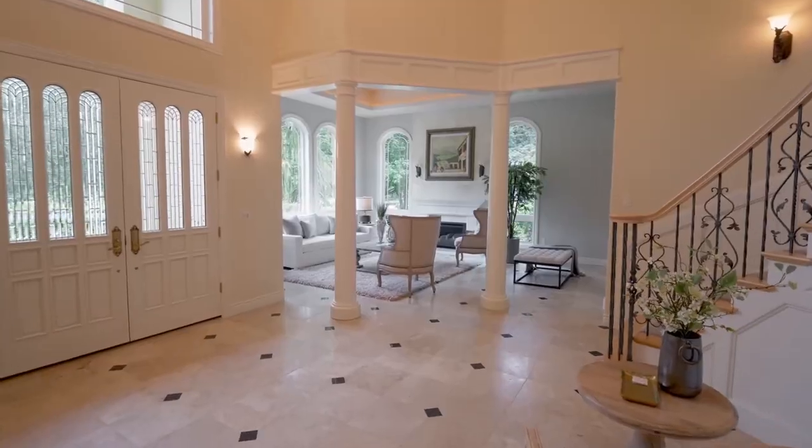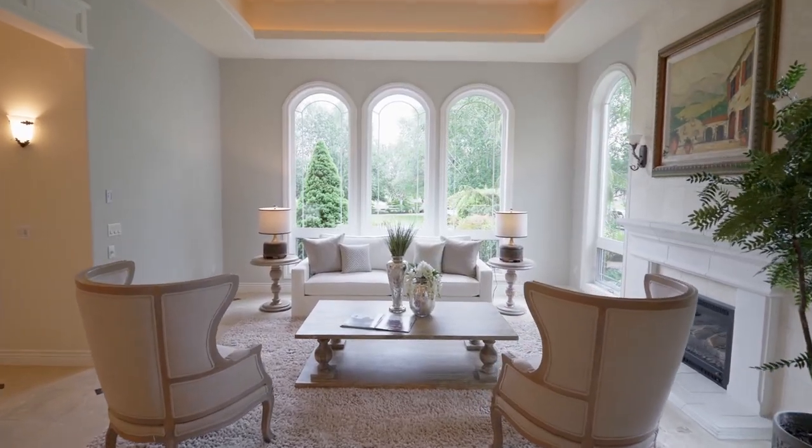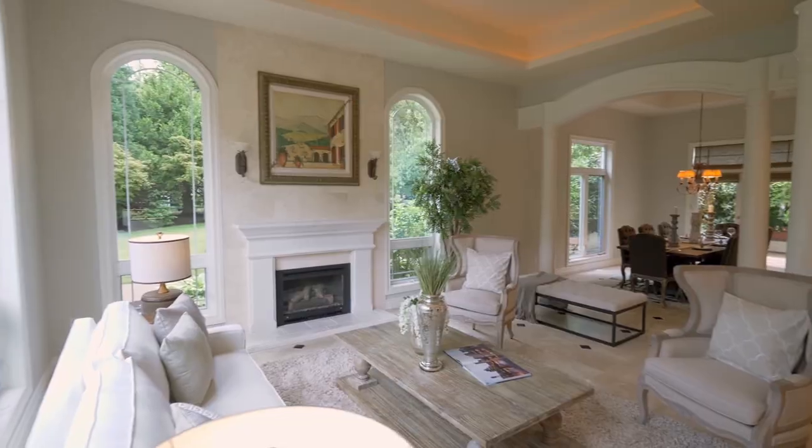Heading inside, discover masterful craftsmanship with travertine floors, elegant architectural design, and gracious spaces for entertaining.